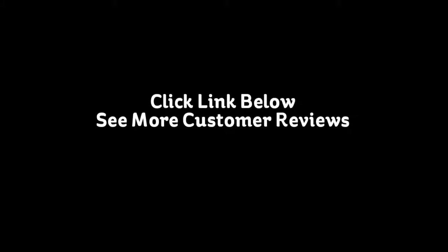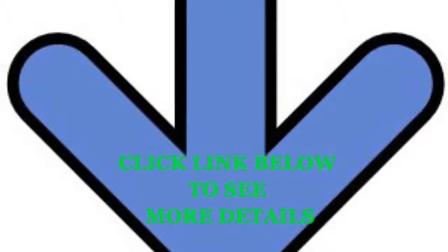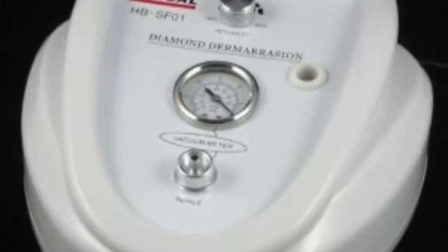Click the link below to see more customer reviews. Thank you! Bye-bye!